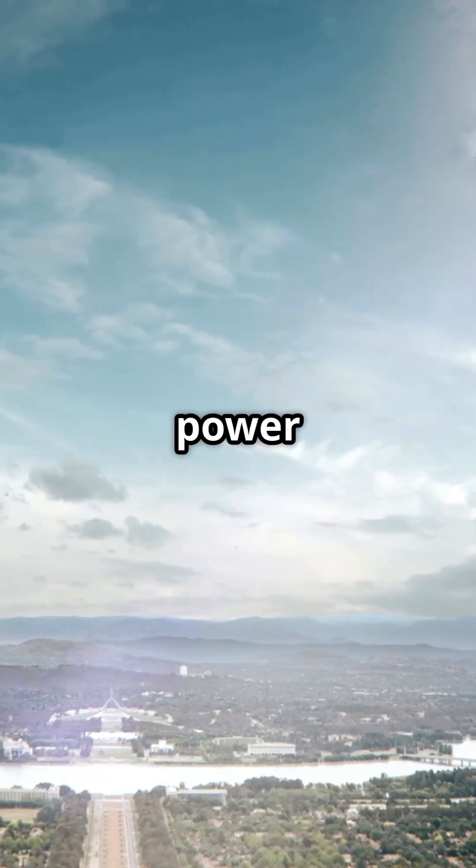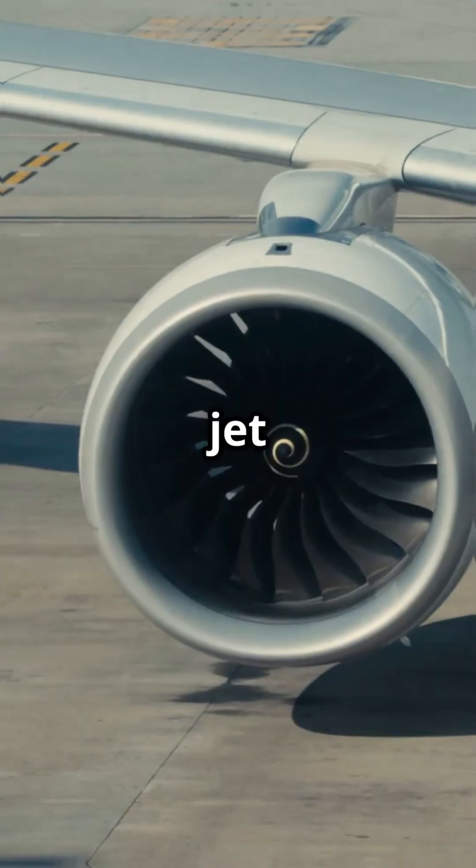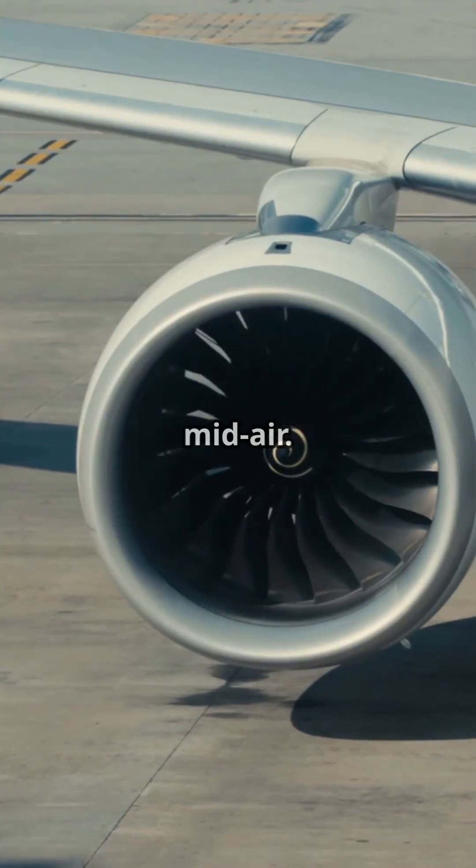What if your plane made enough electricity to power an entire neighbourhood? On the Boeing 787, it does. This jet doesn't just fly — it generates over a megawatt of power mid-air.